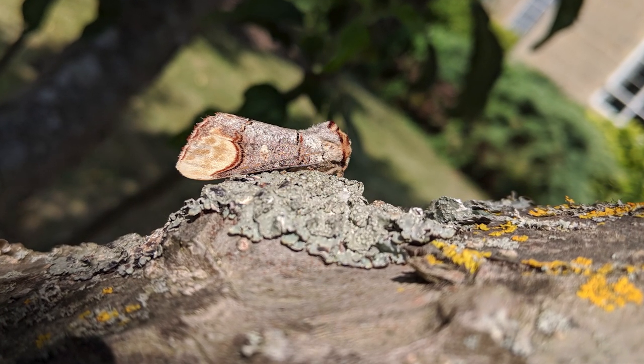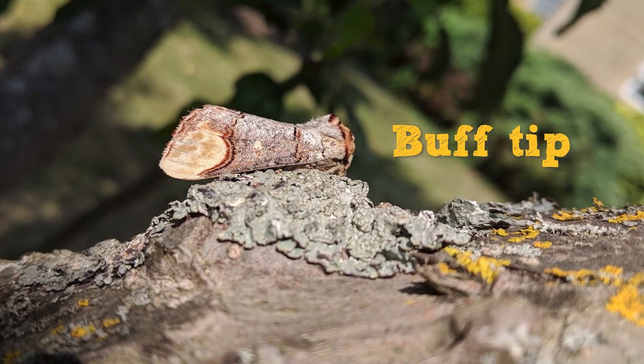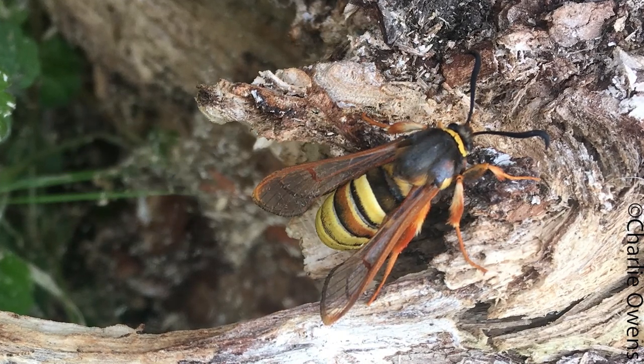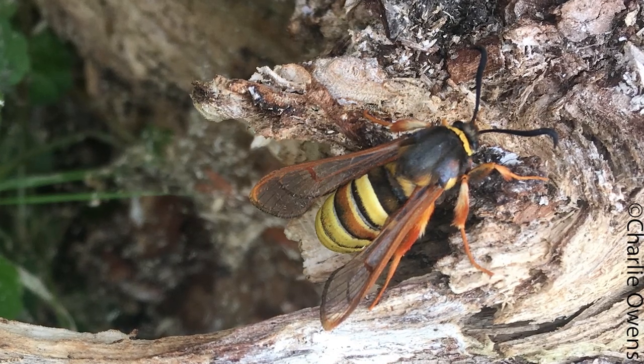Some moths are very cryptic and can have excellent camouflage, such as this buff tip. Or are great mimics, like this lunar hornet moth which resembles more dangerous species like hornets or large wasps — a fabulous example of Batesian mimicry.